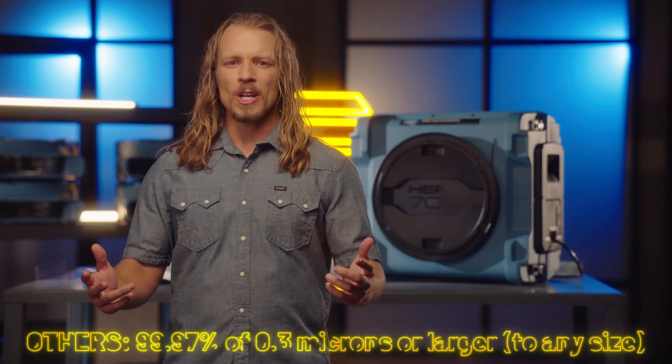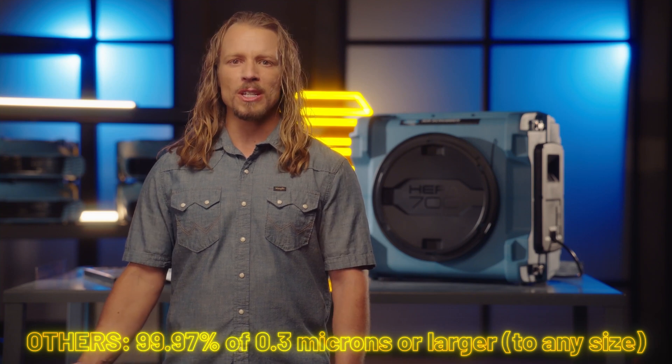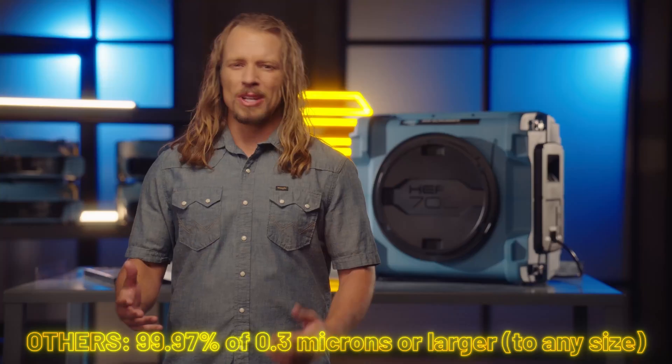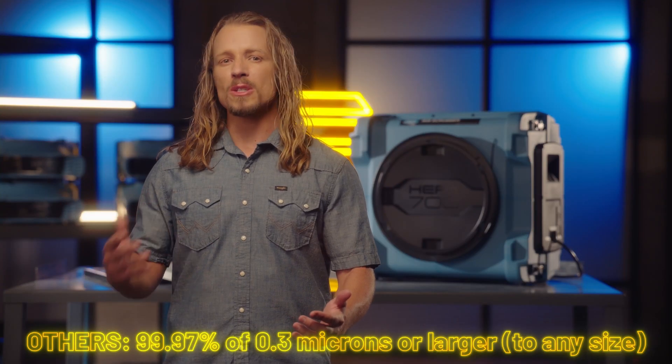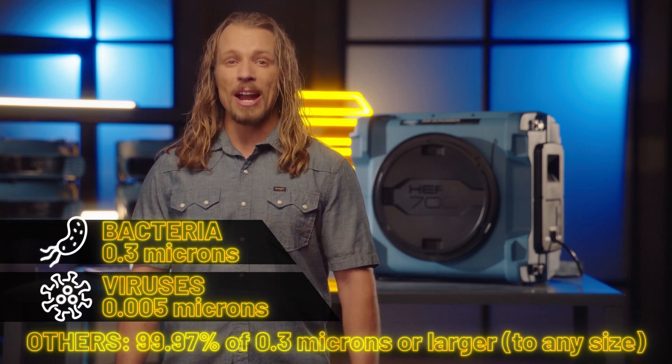So if you're more like me, listen up. Many of the filters for sale online only filter out 99.97% of airborne particulates that are 0.3 micron size or larger, which could be up to any size. Which sounds pretty good, but we can't forget that the smallest airborne particles are often the most dangerous, including bacteria and viruses.